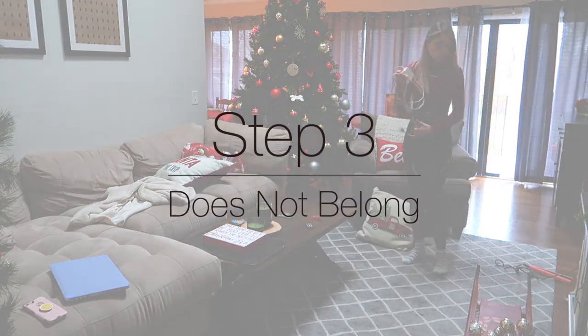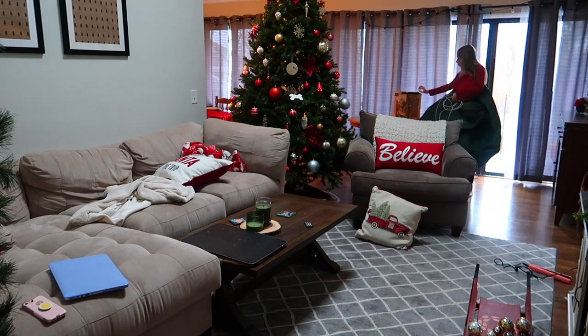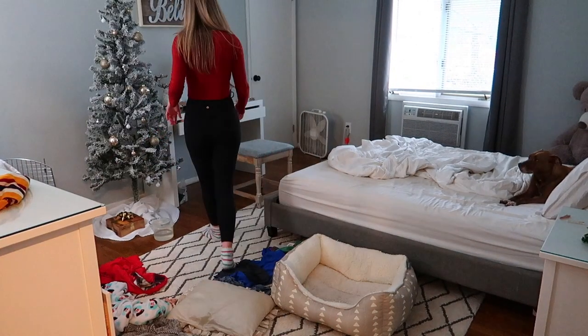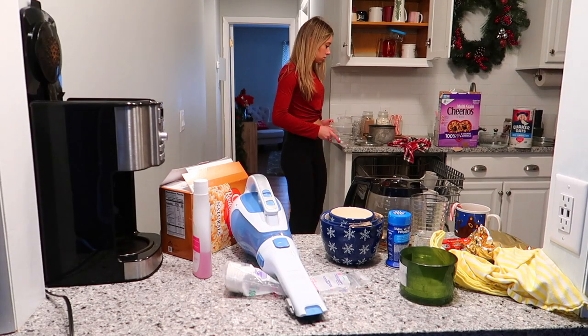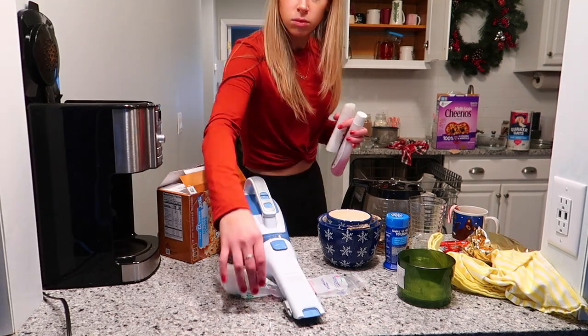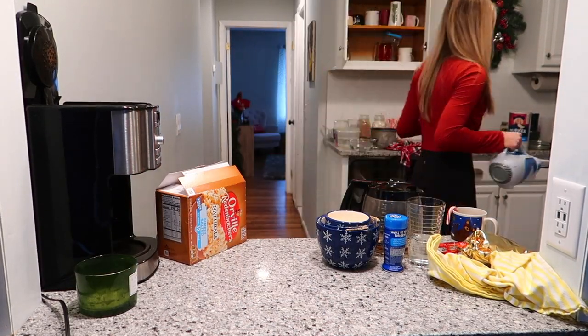One of the most overwhelming parts of cleaning a space is if there's a whole bunch of stuff that isn't supposed to be there, just taking up room. So this next step is to remove anything that does not belong in the room. If you're cleaning multiple rooms, go through each one and move each item into the room it belongs in. That way, when we get to the next step, you know everything in the room is supposed to be there, and you can just focus on organizing it and putting it away.